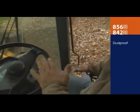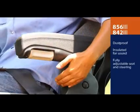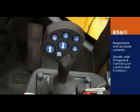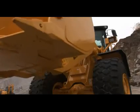Its ergonomic cab design is dust proof, reduces engine and environment noise, and allows both the seat and the steering wheel to tilt and adjust for operator comfort. Responsive and accurate hand controls and a single joystick with integrated transmission controls and kickdown function greatly simplify 856 operation.